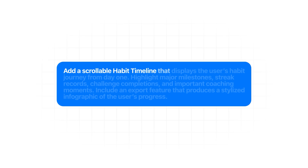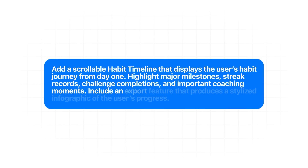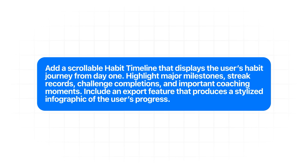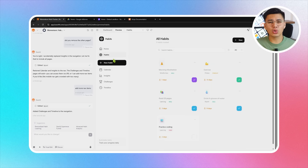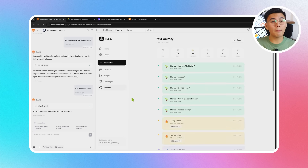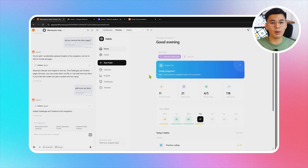Daily logs are great for tracking what happened today, but long-term growth is what really shows whether a habit is sticking. The habit timeline feature gives users a clear, story-like view of their entire journey. The prompt: "Add a scrollable habit timeline that displays the user's habit journey from day one. Highlight major milestones, streak records, challenge completions, and important coaching moments. Include an export feature that produces a stylized infographic of the user's progress." Base44 builds a fully scrollable timeline with milestones, challenge completions, and coach insights arranged chronologically, plus an export feature for a polished infographic.